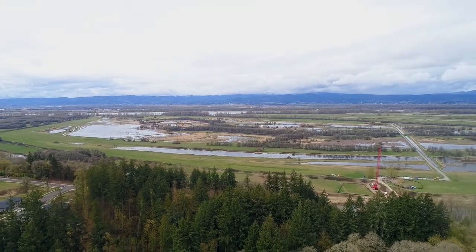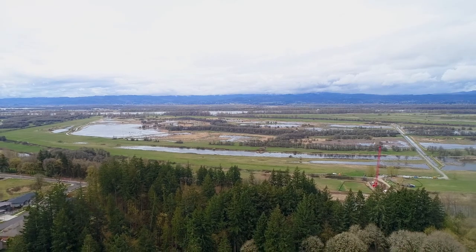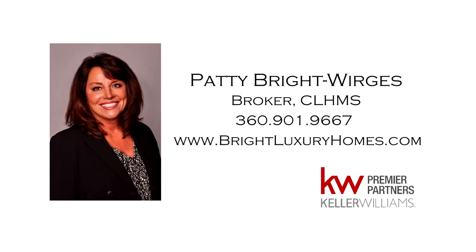This is just a preview — there's so much more for you to see. For more information or to schedule your own personal tour, please contact Patty Bright-Werges at 360-901-9667.